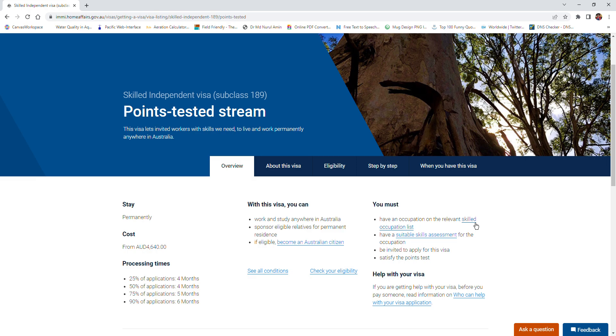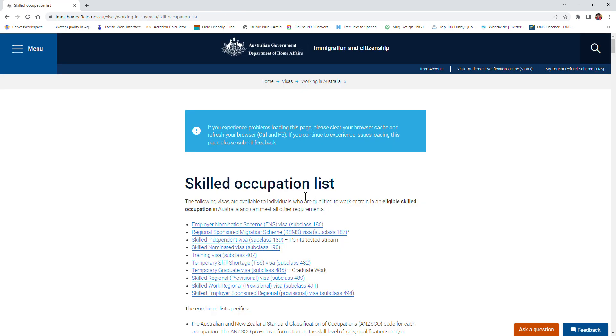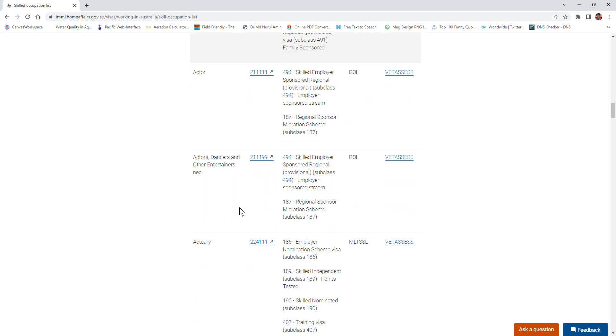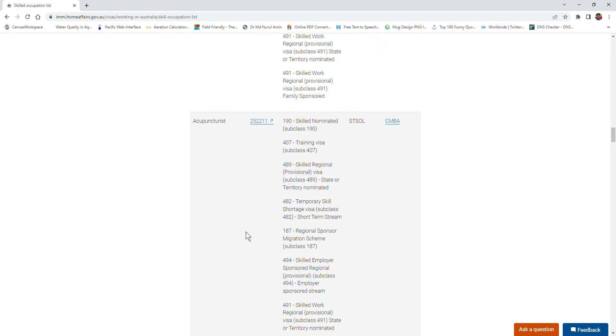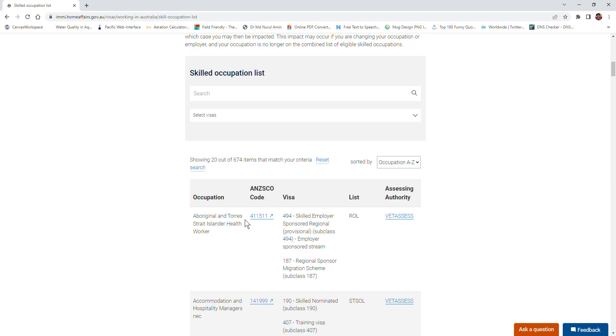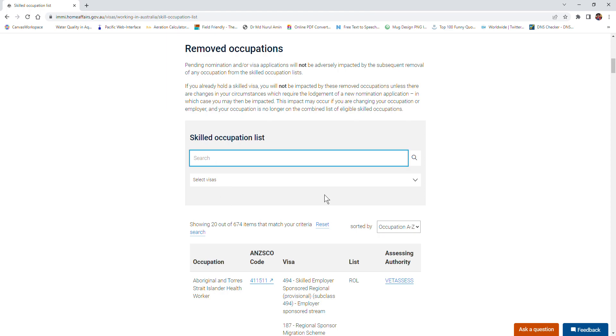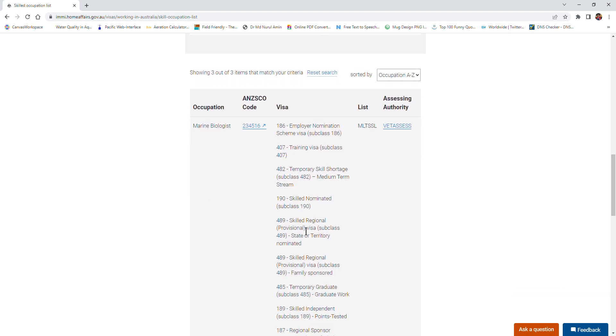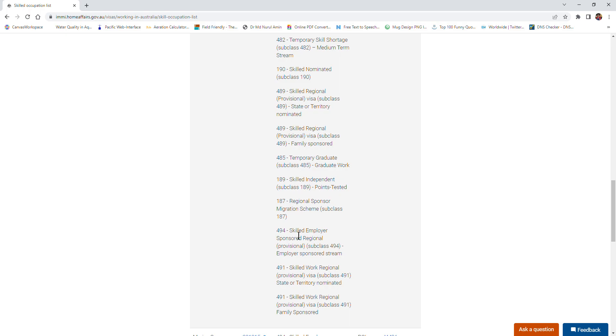First, check the Skilled Occupation List to see whether your skill is listed there or not. Click on that and you can scroll down to see the full list. If you are in a rush, you can just type your occupation - for example, if I type 'marine', I can see 'marine biologist'. If you have a degree related to marine biology, you can qualify as a marine biologist, and you can see what visa options are available for that occupation.